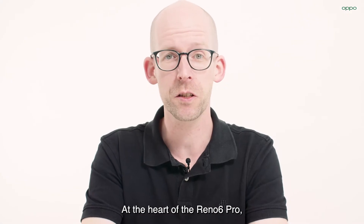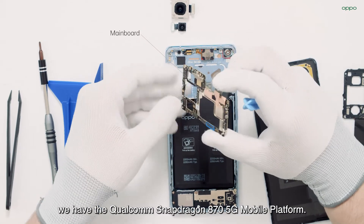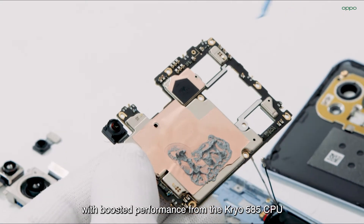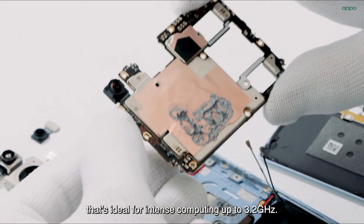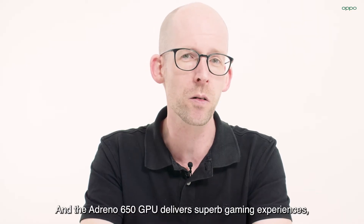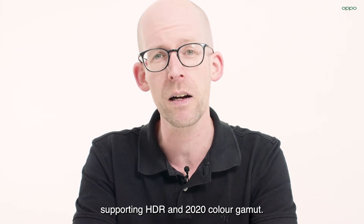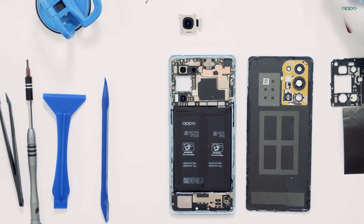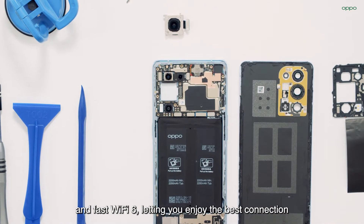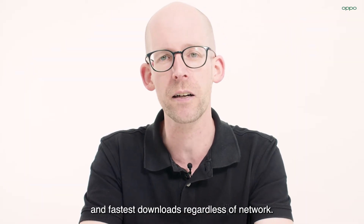At the heart of the Reno6 Pro, we have the Qualcomm Snapdragon 870 5G mobile platform. The chipset really packs a punch with boosted performance from the Kryo 585 CPU, ideal for intense computing up to 3.2 GHz. The Adreno 650 GPU delivers superb gaming experiences, supporting HDR and wide color gamut. The platform also comes with advanced 5G connectivity and fast Wi-Fi 6, letting you enjoy the best connection and fastest downloads regardless of network.